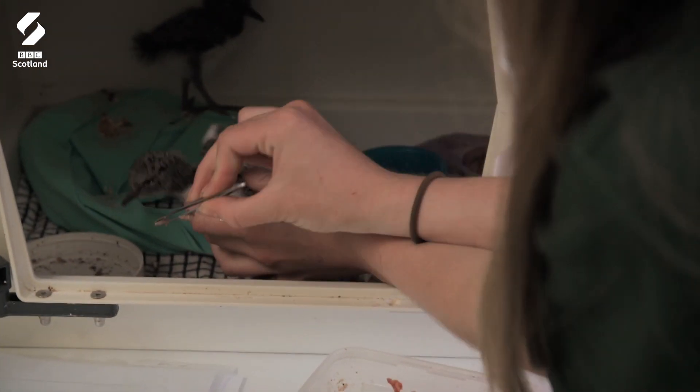Obviously all these animals have come in for a reason. They've either not been well, been sore, or something's happened to them. So for them to get that second chance — it brings a tear to your eye sometimes, but in a good way.